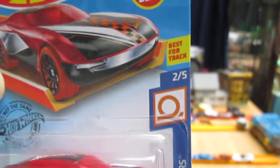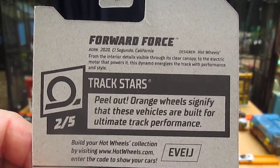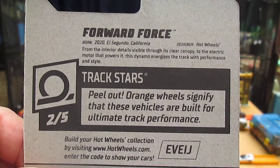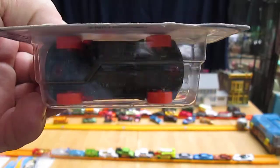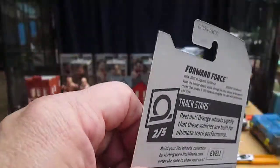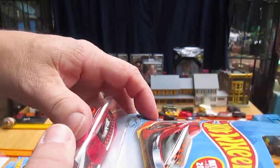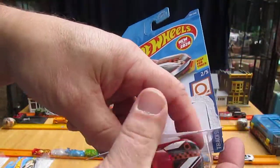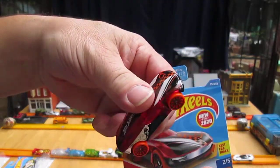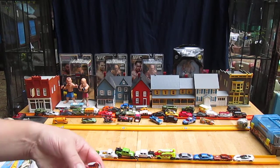Best for track. What are the Track Stars cars? Peel-out orange wheels signify that these vehicles are built for ultimate track performance. Orange wheels — I'm sure I noticed that about the Track Stars, that they all had orange wheels. Let's look that up and look at some of my orange-wheeled cars.